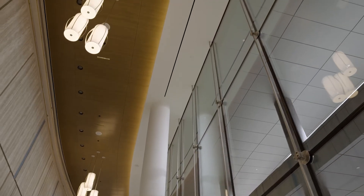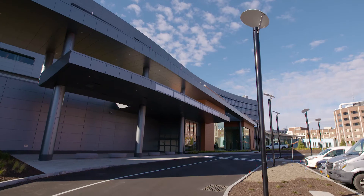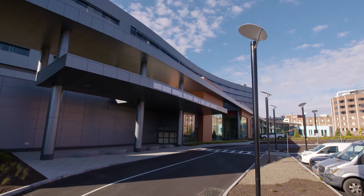Corridors connect to the Legacy Hospital on the first and second floors, and there is a distinct entrance for the emergency and trauma center and a main entrance for all other services.